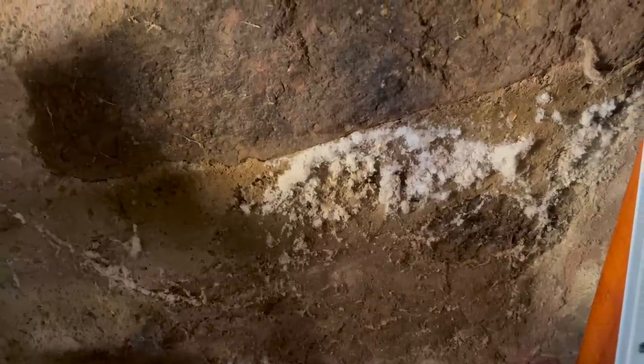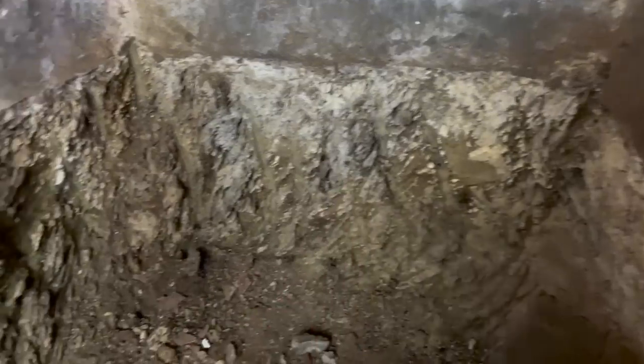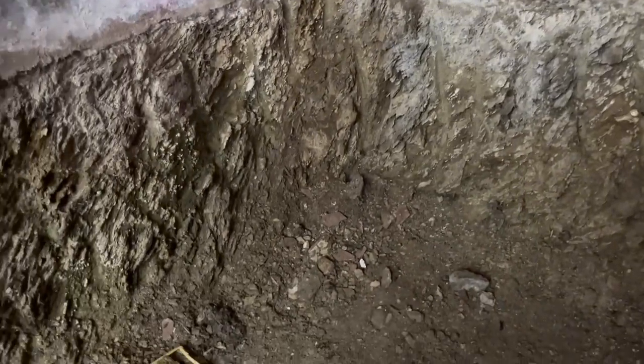There are patches of salt crystals on the wall left by the evaporating moisture. In the back of the room there are more salts on the natural rock that the walls rest upon — the base of the room has literally been chiseled out of the rock.